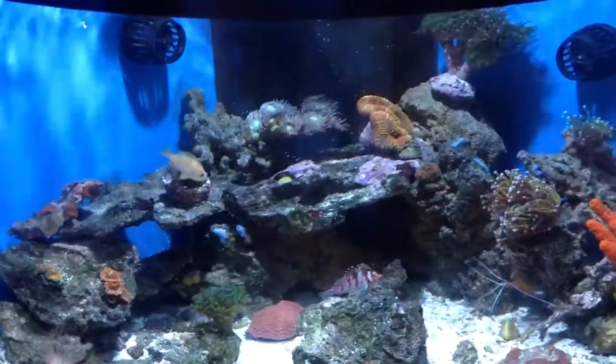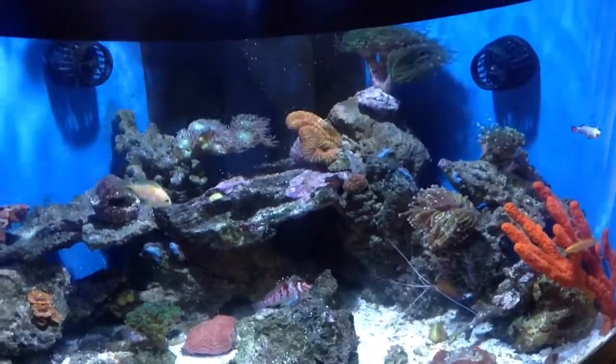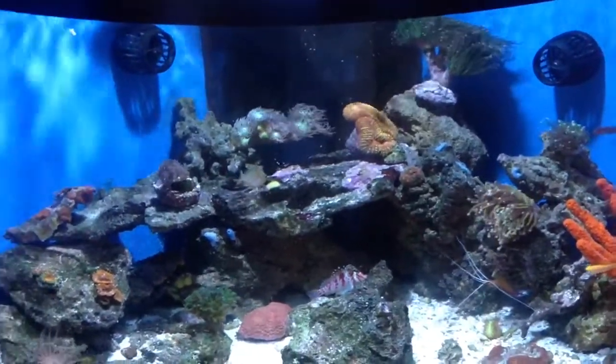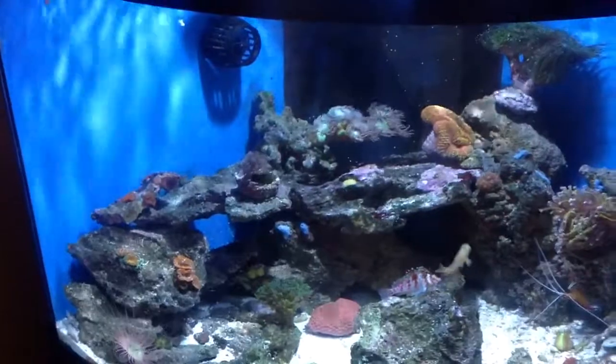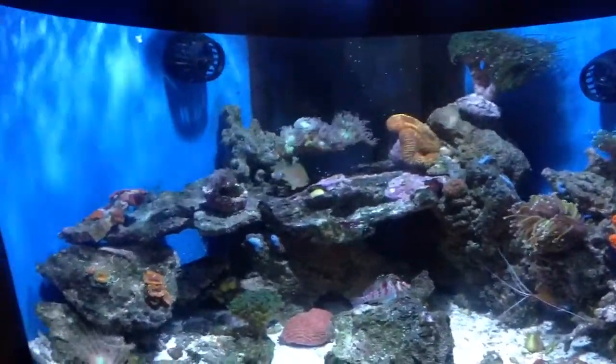Hey guys, welcome to my third update to my Aquion 54 corner tank. Like usual, there are many changes going on in this tank. I'd like to start off with the fish changes first and then go over the different corals I've added.